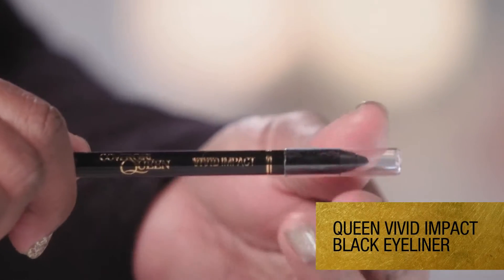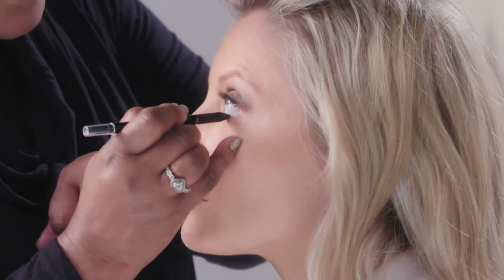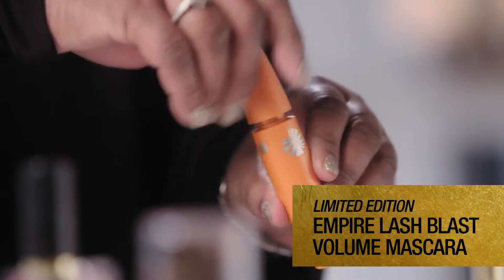So I'm gonna use the Queen Vivid Impact Black Eyeliner. Just the touch makes a difference — we don't want to go overboard. Then we should add a little mascara. This is the Lash Blast Volume Mascara for the limited edition Empire Collection.